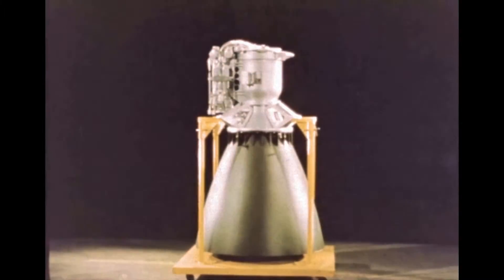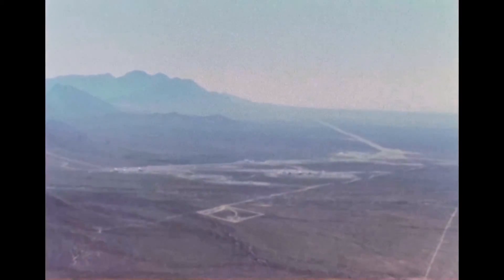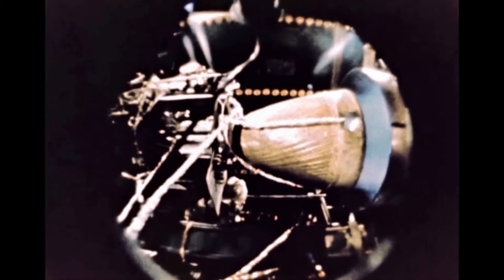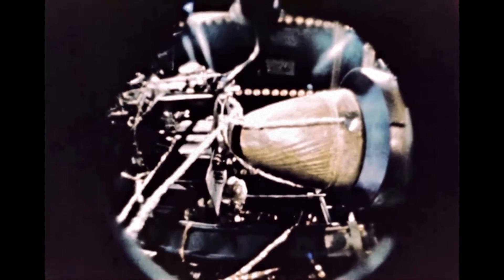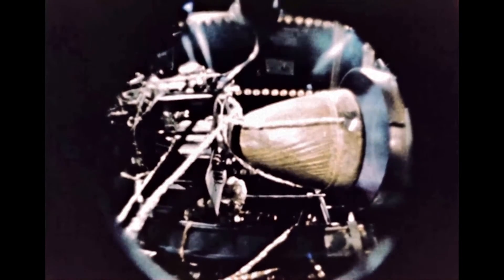The lunar module's ascent engine is being manufactured by Bell Aerosystems, Buffalo, New York, and is being tested at White Sands Missile Range. The ascent engine supplies power for launch of the module from the lunar surface into lunar orbit, where it will rendezvous with the command and propulsion module. The first firing of the ascent engine also took place in the spring of 1965.